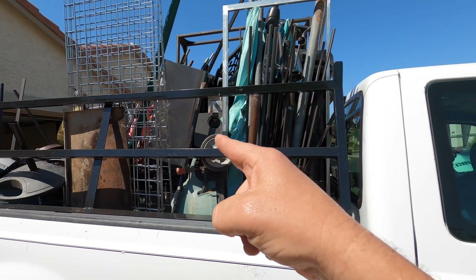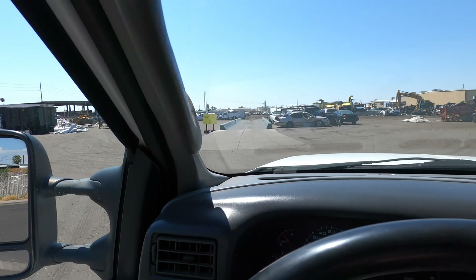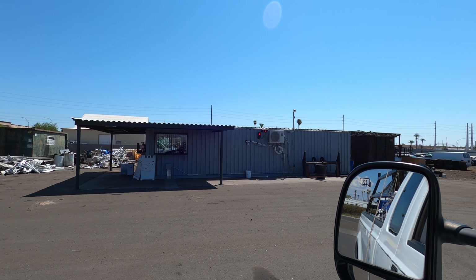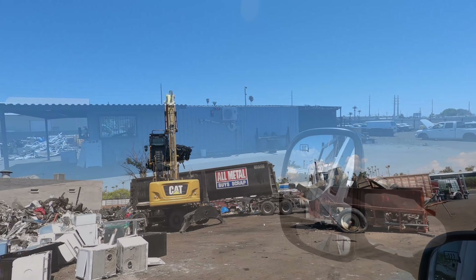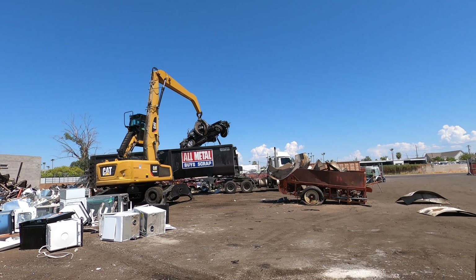As we pull into the scrapyard there's a scale right there. Let's see where we're at - we got 8180, not bad, not bad. And that's how you get rid of the car - just put it right there in the old dumpster, boom.